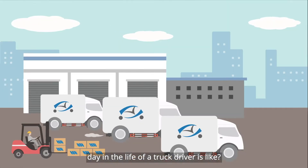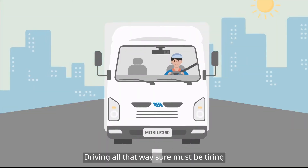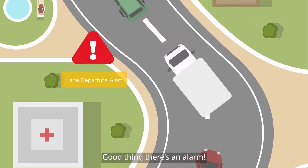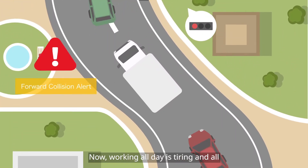Ever wondered what a day in the life of a truck driver is like? Driving all that way sure must be tiring. Good thing there's an alarm. Working all day is tiring and all,